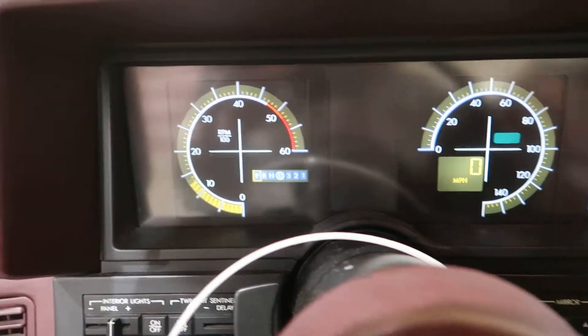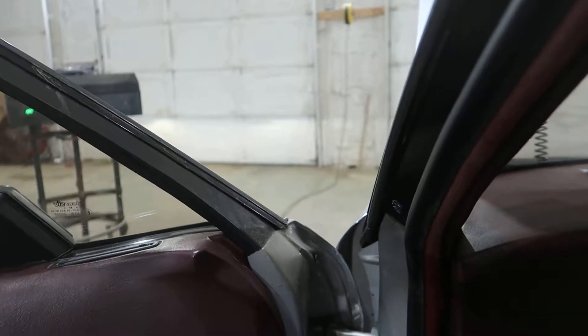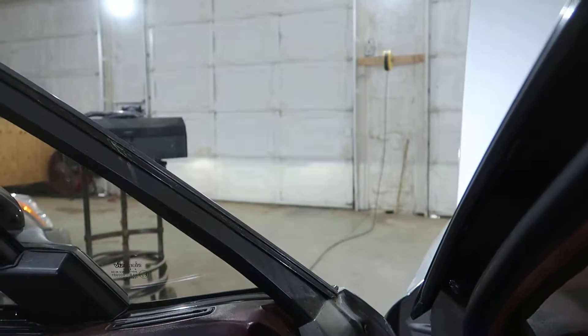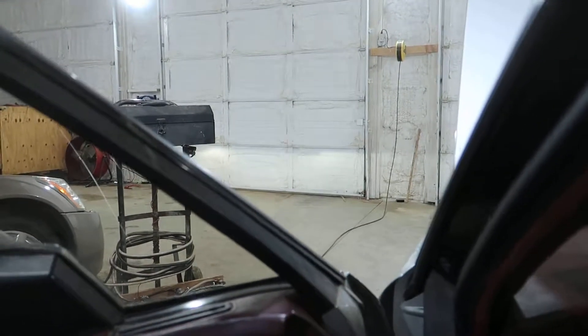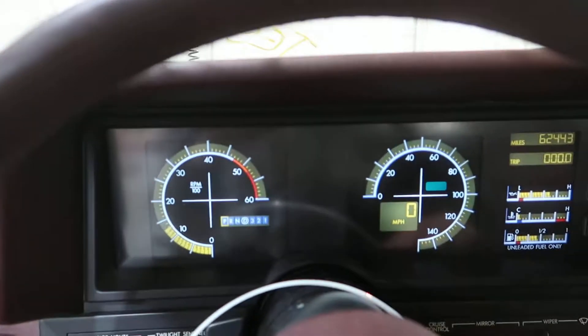It revs up nice and smooth. We'll check out the automatic transmission here. She's wanting to turn — she goes, she engages, she moves. I ain't gonna be able to go further than that because the one wheel is messed up in the front, so I'm gonna shut her down.